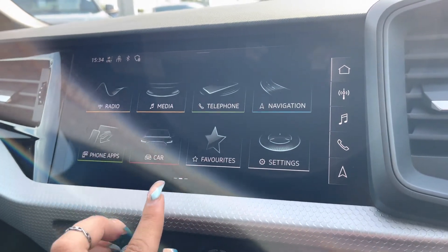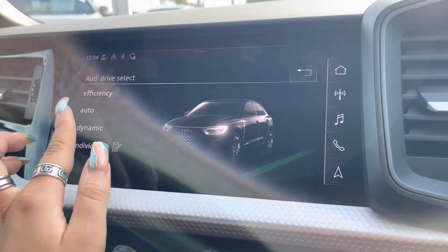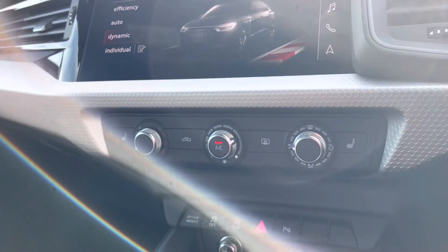It also comes with Audi Drive Select, which allows you to put the car in any mode you'd like — for example dynamic for more of a sporty drive — and with an amazing quality rear-view camera just allowing manoeuvring to be a breeze.